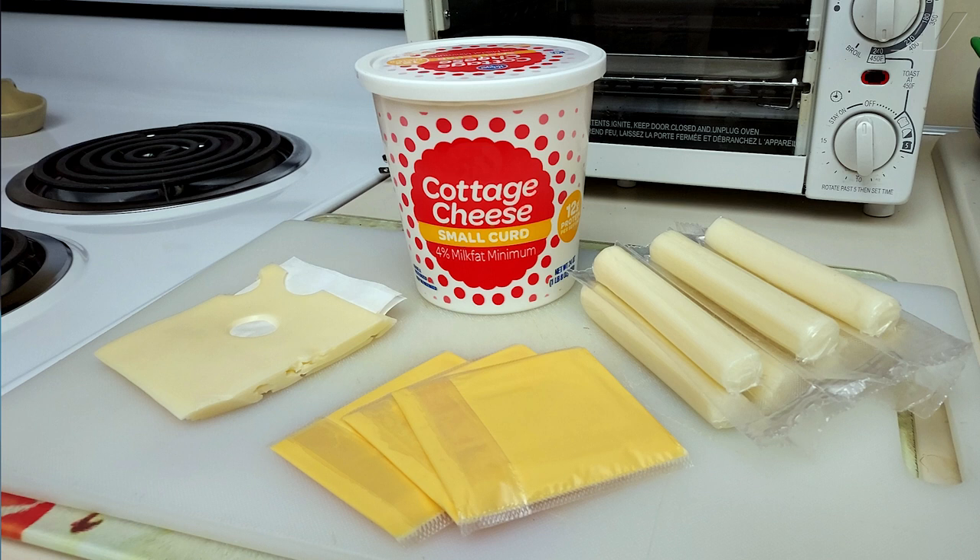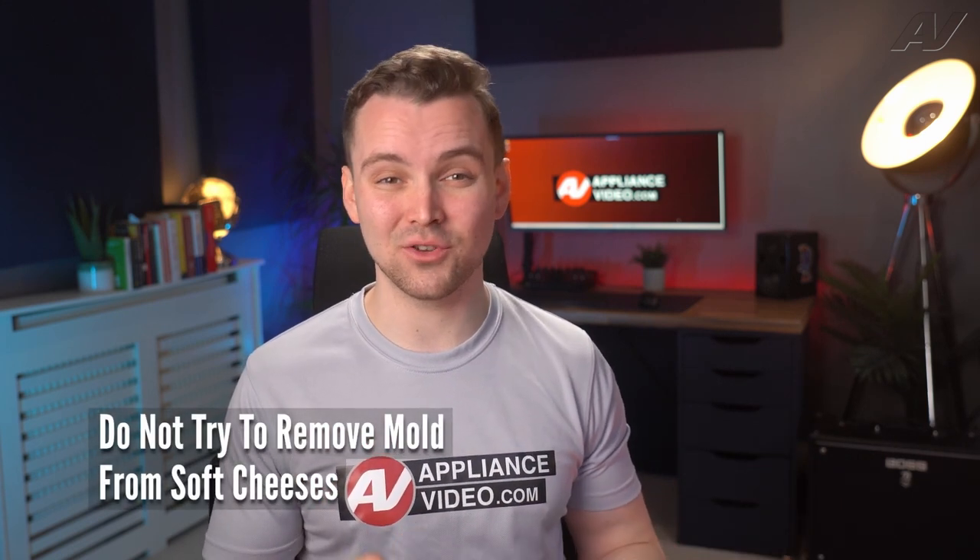If you have cheese slices, cottage cheese, or other types of soft cheese that develop mold, it's best to just dispose of them. Do not try to remove mold from any of these soft cheeses.